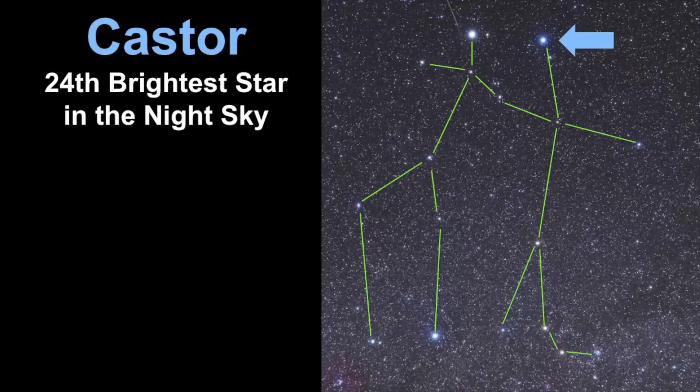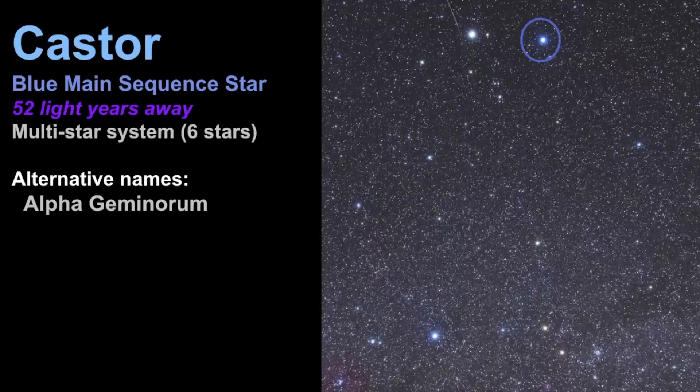Castor is the second brightest star in Gemini but overall it's the 24th brightest star in the night sky. It's classified as a blue main sequence star and it's estimated to be 52 light years away. It is a multi-star system consisting of three binary pairs.